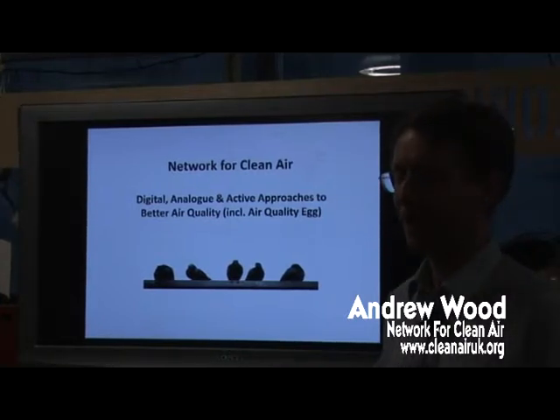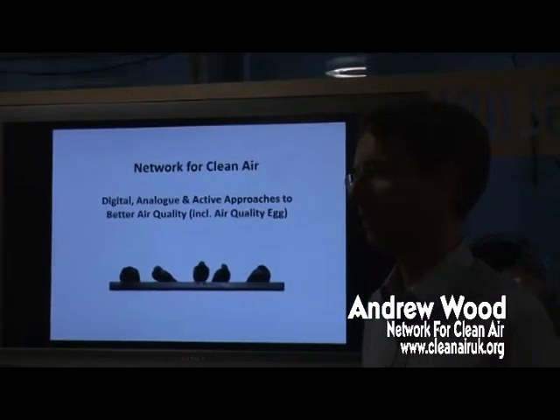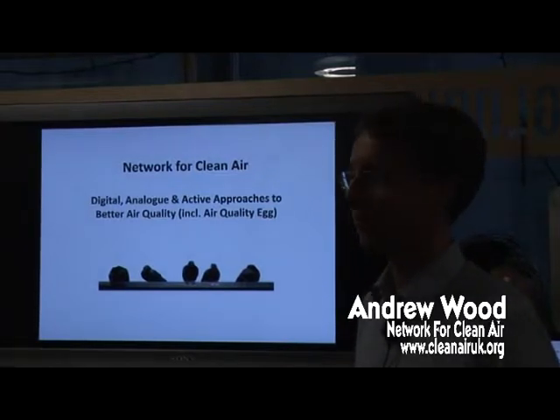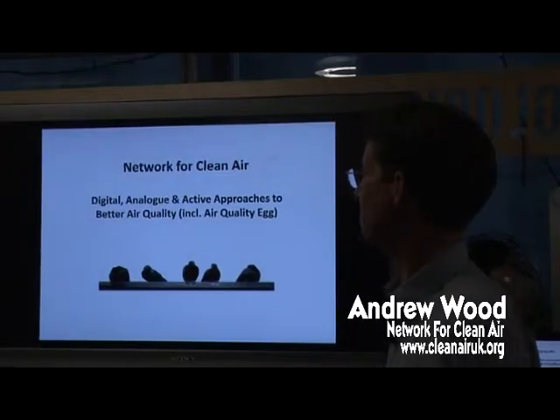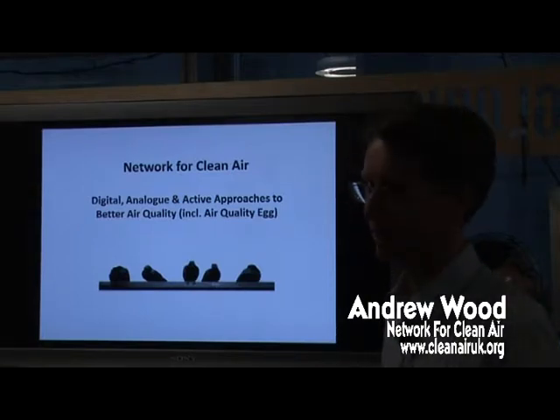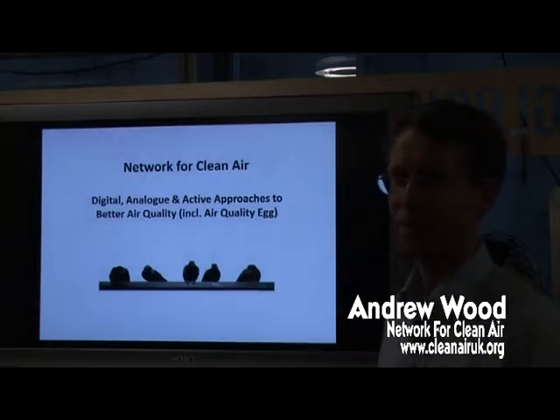Hello. My name is Andrew Wood. I work with Network for Clean Air. Today's presentation at the Hub Westminster is digital, analogue and active approaches to better air quality, including the air quality egg. And if you're not familiar with the air quality egg, then I'll say a bit about that.